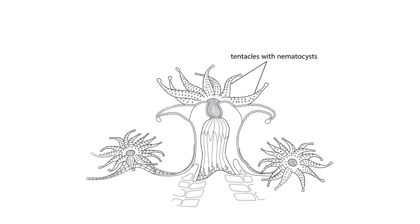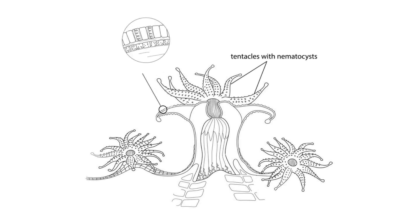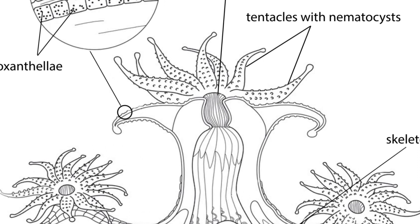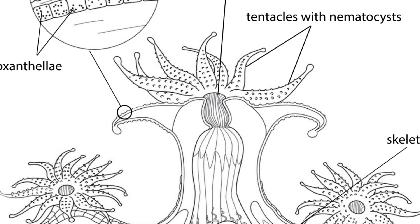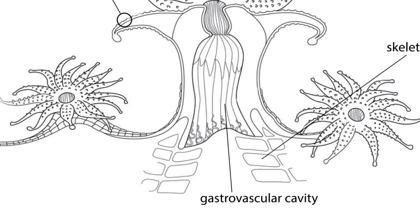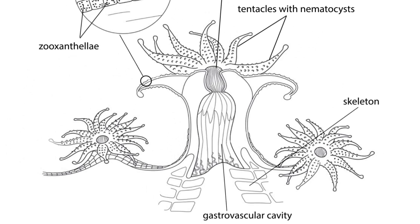Tentacles are used to catch and paralyze the prey. Tentacles of most coral species are covered with nematocysts — tiny stinging cells similar to microscopic cannons with venom and harpoons inside. Once triggered by the prey, they get discharged and, depending on the nematocyst type, pierce or adhere to the skin of the prey to inject poison. Simultaneously, the tentacles wrap the prey so it cannot escape, then slowly transport the paralyzed prey towards the mouth. Once swallowed, it gets digested and absorbed by the coral.